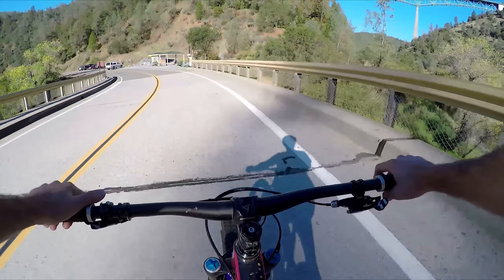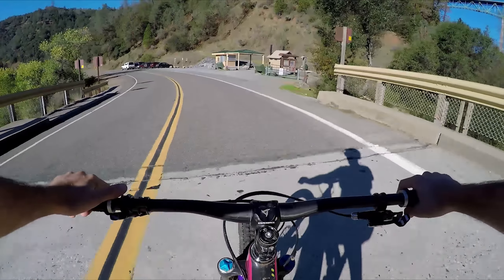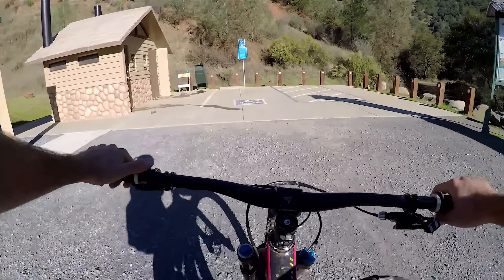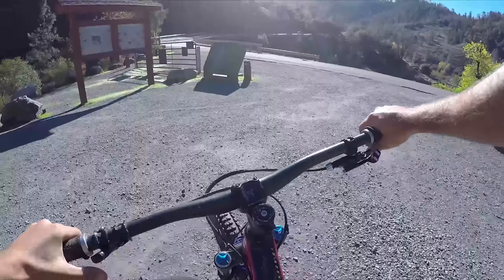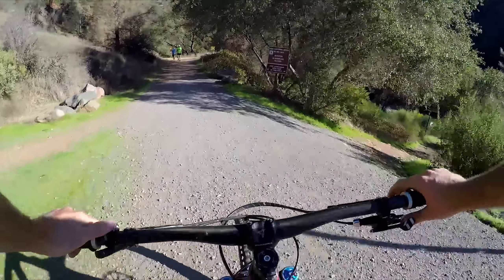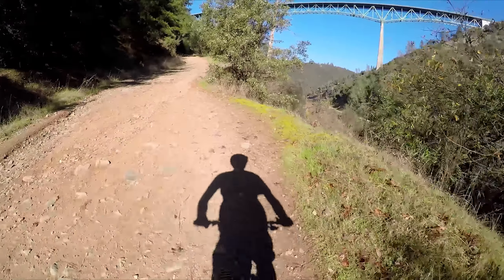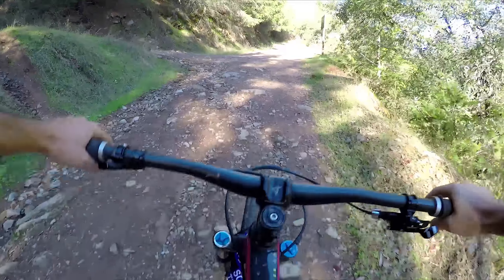Today we're going to start the ride from the confluence, where the Middle Fork and the North Fork meet up, just below the Forest Hill Bridge. Plenty of parking — free parking over on Highway 49. There are bathrooms but no water, so make sure you bring some.